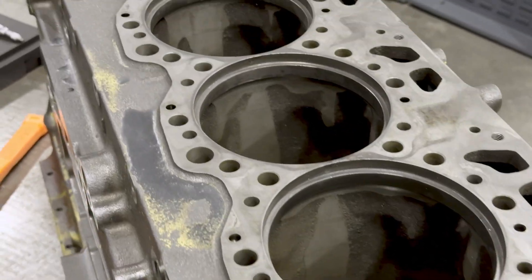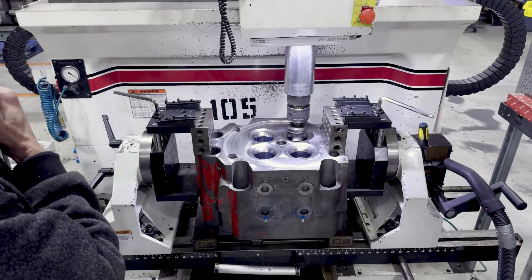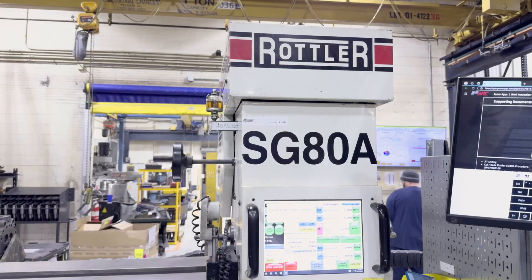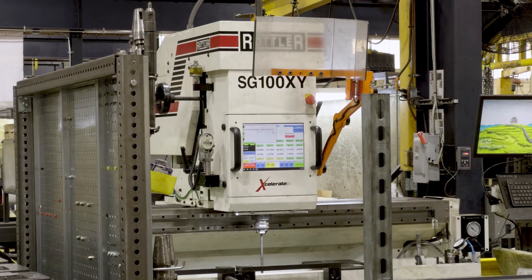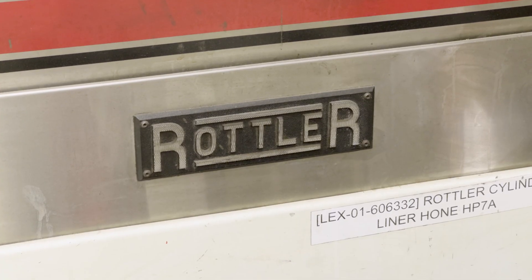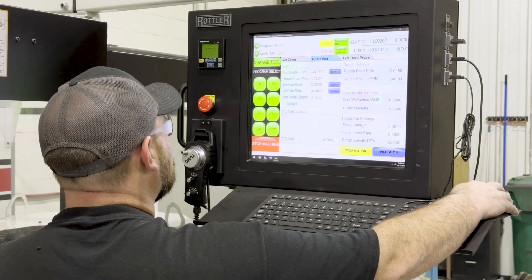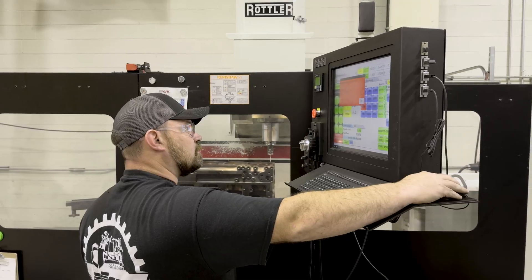Using the Rottler equipment, we're able to make that happen. I've been in this building for 22 years, and in 22 years we've always had Rottler machines here. Currently we have three F105s for block machining, an SG80, and an SG100 for head seat cutting. We also have a Rottler hone that we use for cylinder liners. As it's gotten harder and harder to find qualified machinists, it's really helped us to have CNC-powered equipment — it's a lot less technical for the operator.